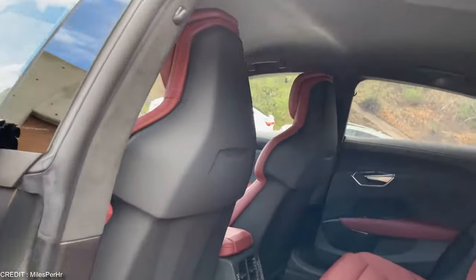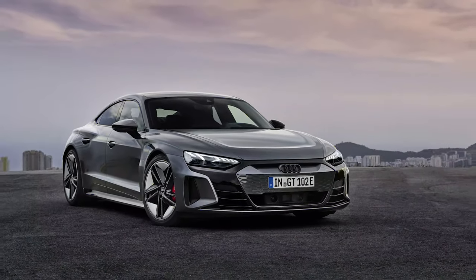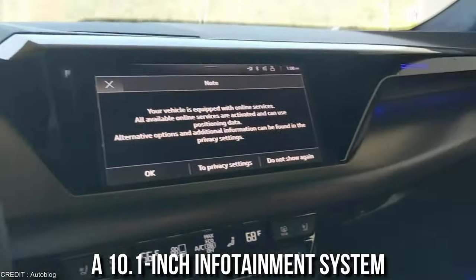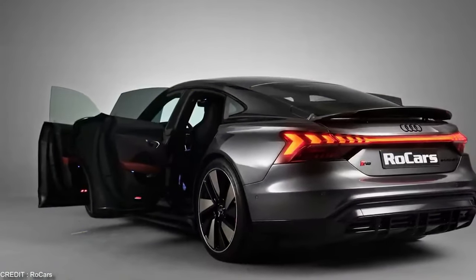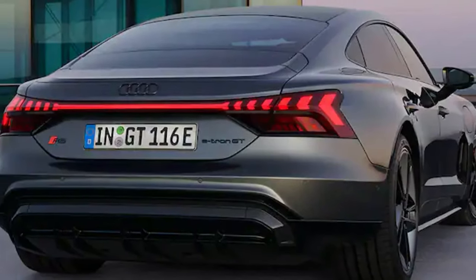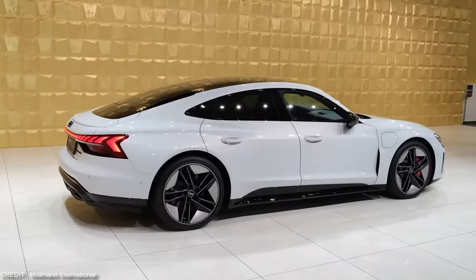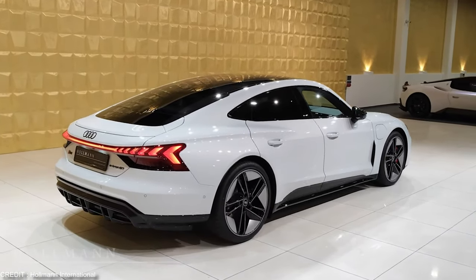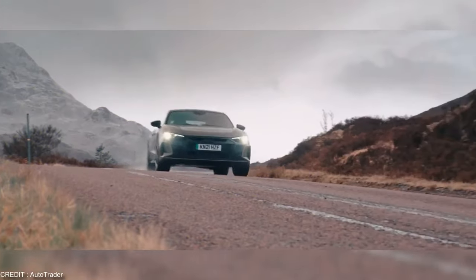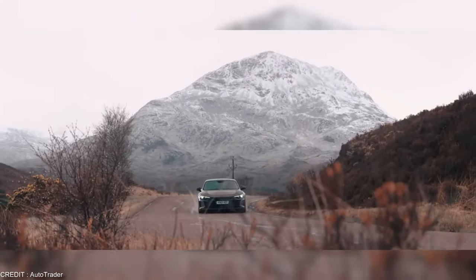The Audi RS e-tron GT's interior is spacious and comfortable, with plenty of room for the whole family. The car also comes equipped with advanced technology, such as a 12.3-inch instrument cluster and 10.1-inch infotainment system. Its bold and aggressive exterior lines give it a sporty appearance, while the LED headlights and tail lights add a touch of sophistication. Its all-electric powertrain produces zero emissions, making it a responsible choice for drivers who care about the planet.